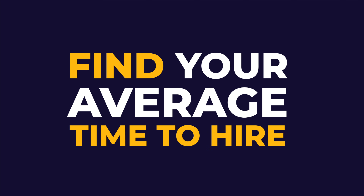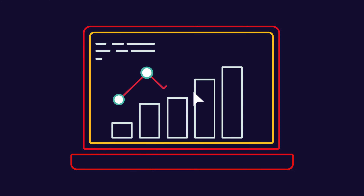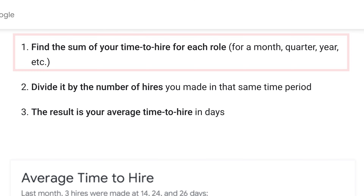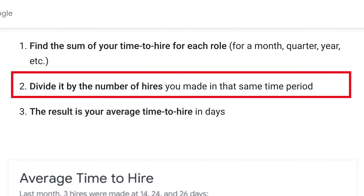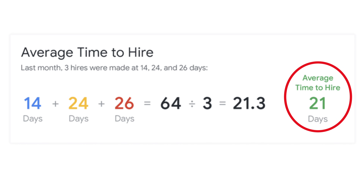Once you know this, you can start making improvements to your recruitment process. In order to cut down on this time, you first need to find out what your average time to hire is. If your applicant tracking system has a reporting function, this is an easy number to find, and you can usually break it down by specific roles, departments, recruiters, or even hiring managers. If your ATS cannot track this, you can also track it manually. Hired by Google has an easy way to do this: find the sum of your time to hire for each role for a month, quarter, year, etc. Next, divide it by the number of hires you made in the same period of time. The result is your average time to hire in days.